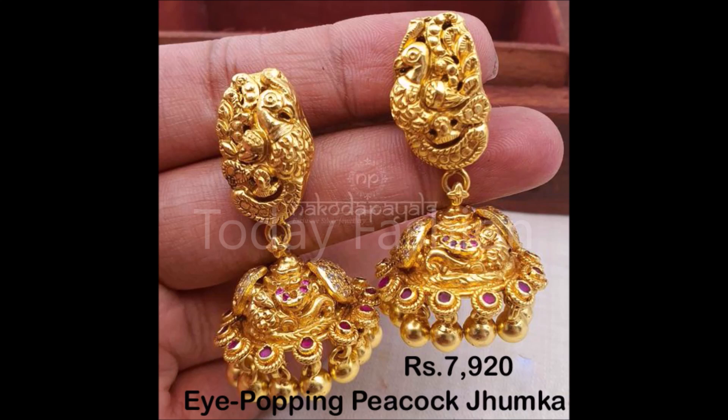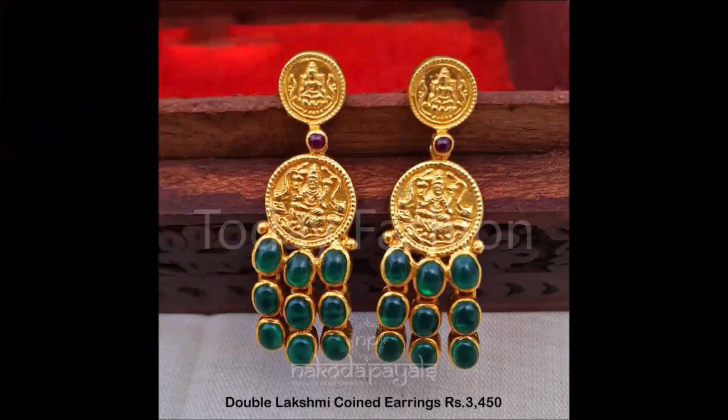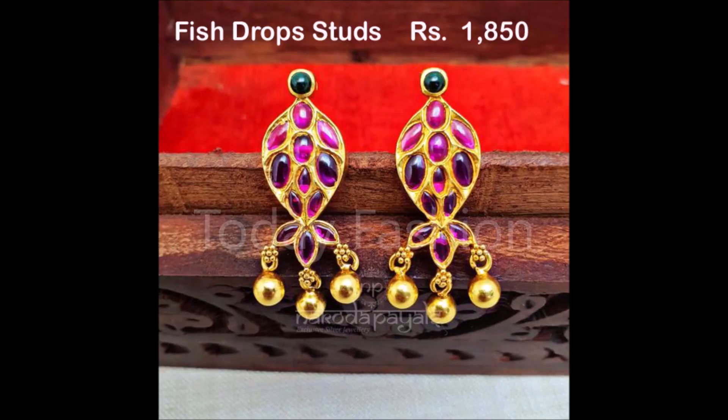Friends, if you like these beautiful designs, please like, share, and give your valuable feedback in the comment section. If you are not a subscriber of Today Fashion, please click the red subscribe button. If you are already a subscriber, please click the bell icon so you will get notifications from our Today Fashion YouTube channel.